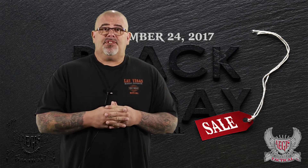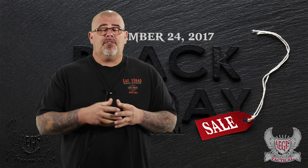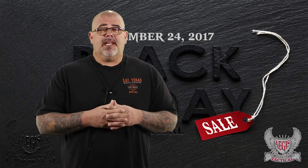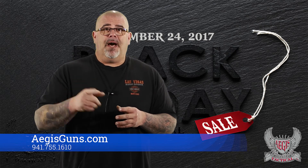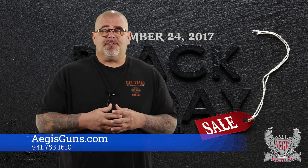Come visit us in the shop. We're at 5103 Alina Road, right here in Lakewood Ranch, Florida. Give us a call at 941-755-1610, and check us out on Facebook at Aegis Tactical. I got to get back behind that computer because I got to enter all the sales stuff for the week. Hope to see you soon.